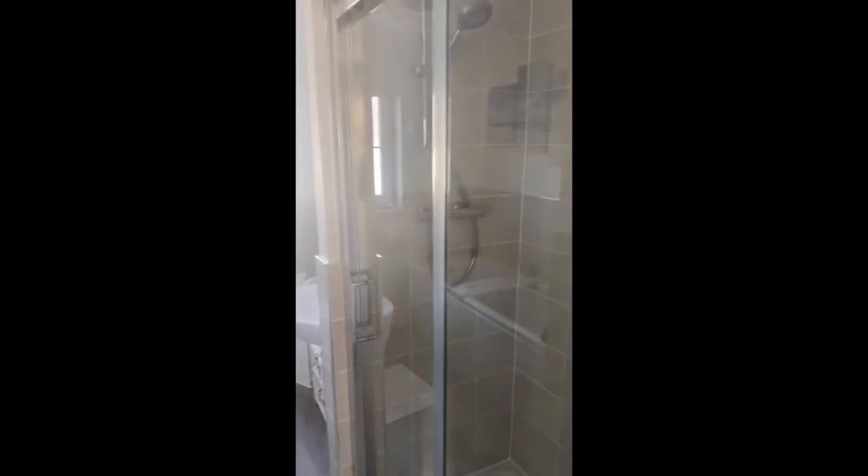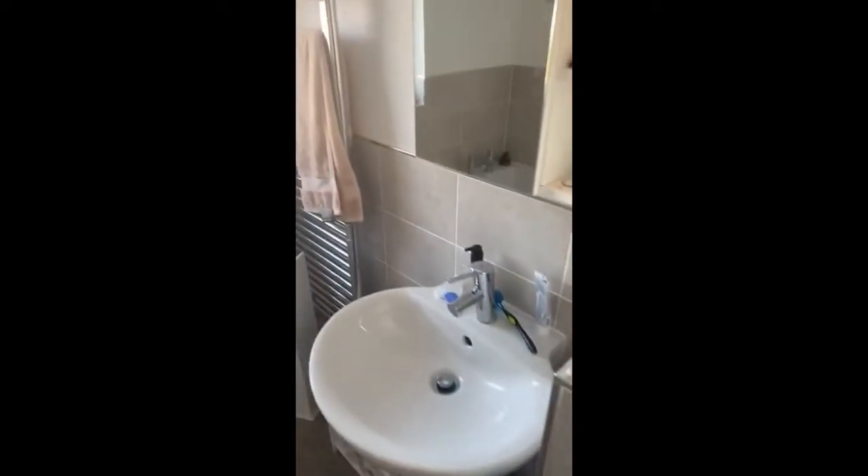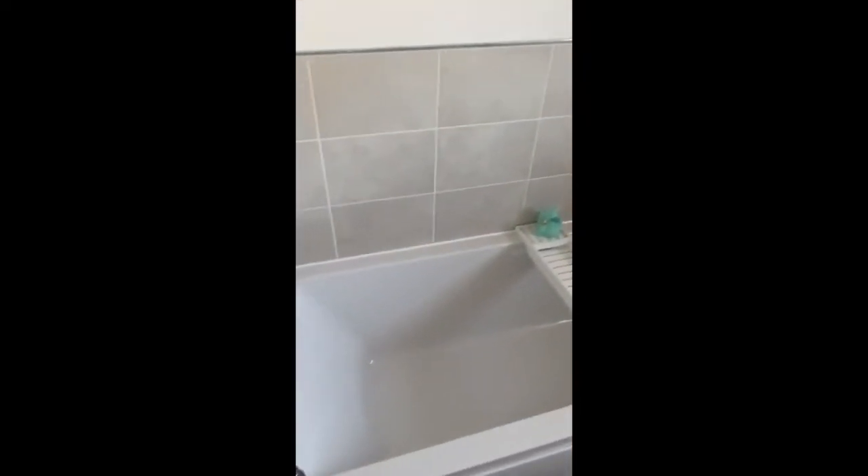Heading first of all into the main family bathroom. We've got a large family bathroom with a four-piece white suite — a walk-in shower enclosure with a mains pressure shower and attractive ceramic tiling, wash hand basin, WC and bath, and a ladder-style heated towel rail. A lovely bright room with a frosted double-glazed window to the rear, so it's got ample light and ventilation.